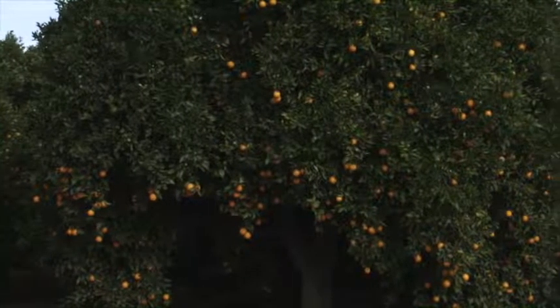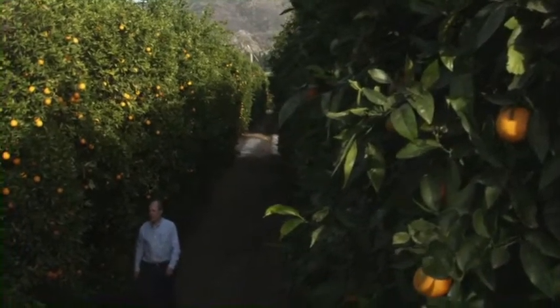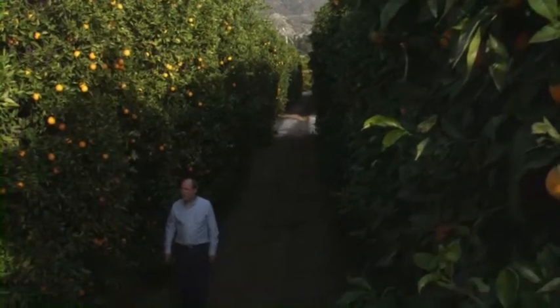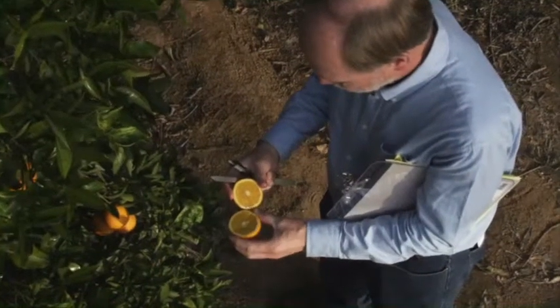For citrus, we develop new varieties by two major methods. One method is what we call traditional breeding by hybridization and selection — we cross two trees, get some offspring, and then try to select superior ones. The other method is mutation breeding, where we try to induce mutations in an existing variety in order to find a form of it that has a more desirable trait.